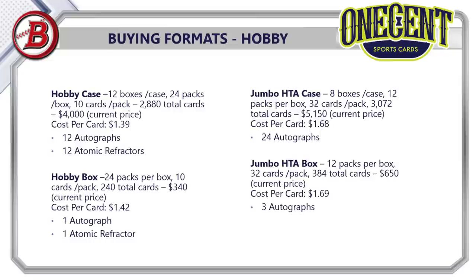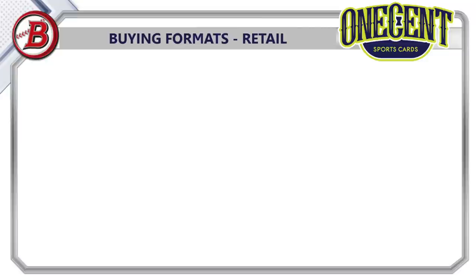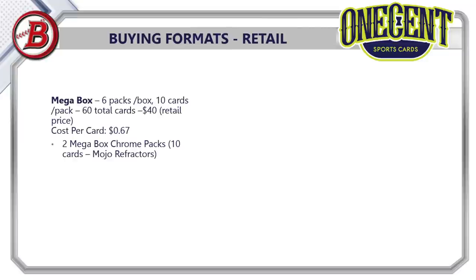A single jumbo HTA box has 12 packs, 32 cards per pack, 384 total cards, currently priced around $620–$650 — about $1.64–$1.69 per card — with three autographs guaranteed.